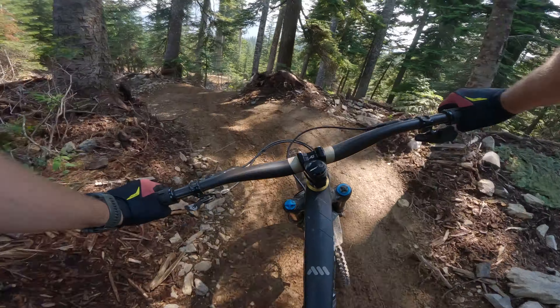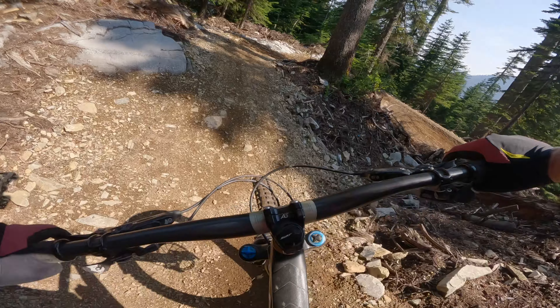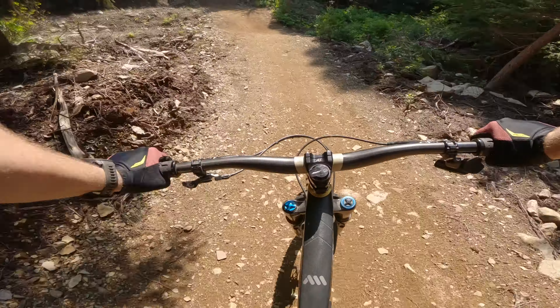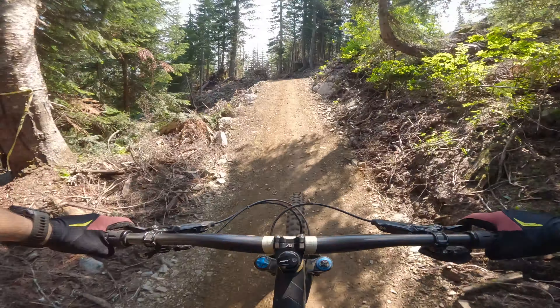Super fresh trail, starts off with a right hand rock roll drop. Really smooth — there is an optional B line around to the left. Another drop, only about 3 or 4 feet. We come into another Y: easy route is to the right, A line is to the left. Coming to the right — easy, couple rocks.